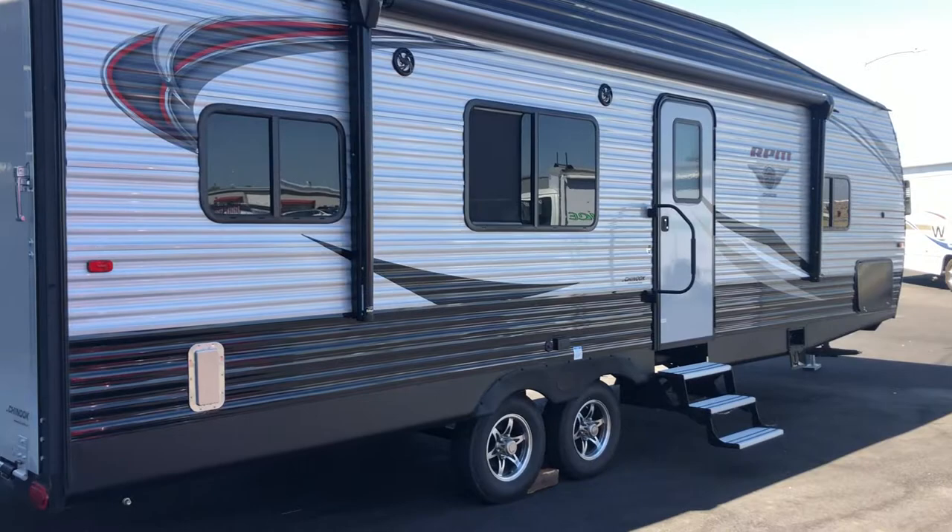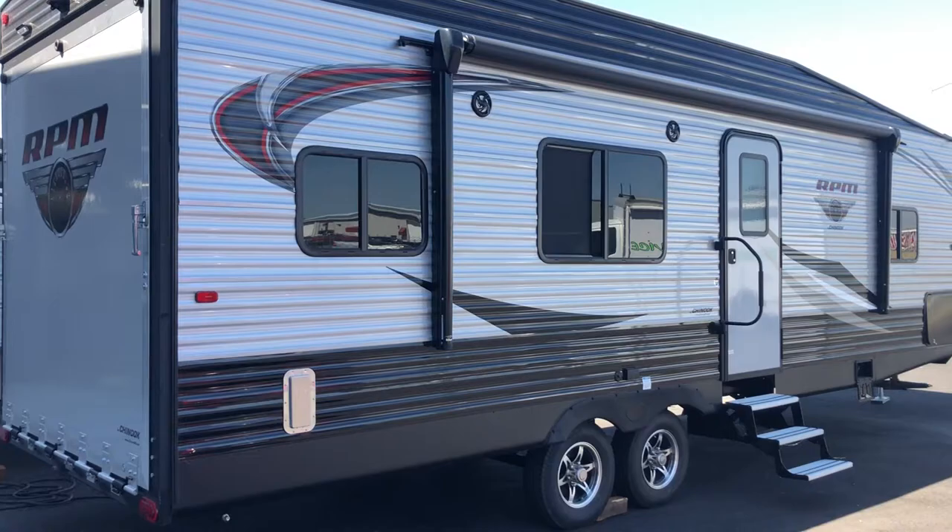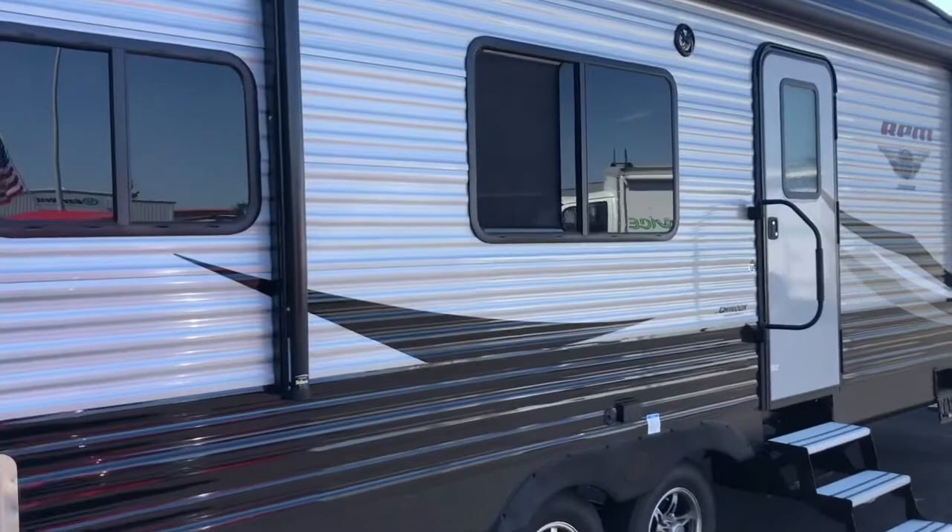Hi guys, this is Brenda with Horn Rapids RV Service and Sales in Richland, Washington. I just wanted to show you guys the new toy hauler we got in yesterday. It is a Chinook RPM 27QB.